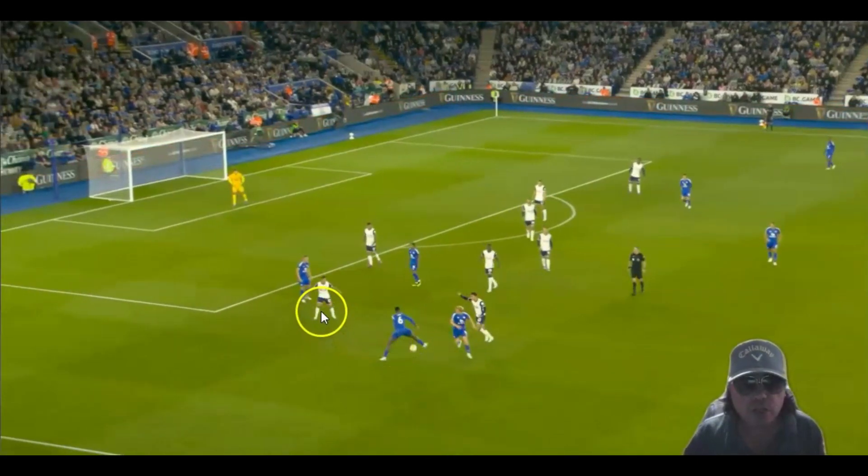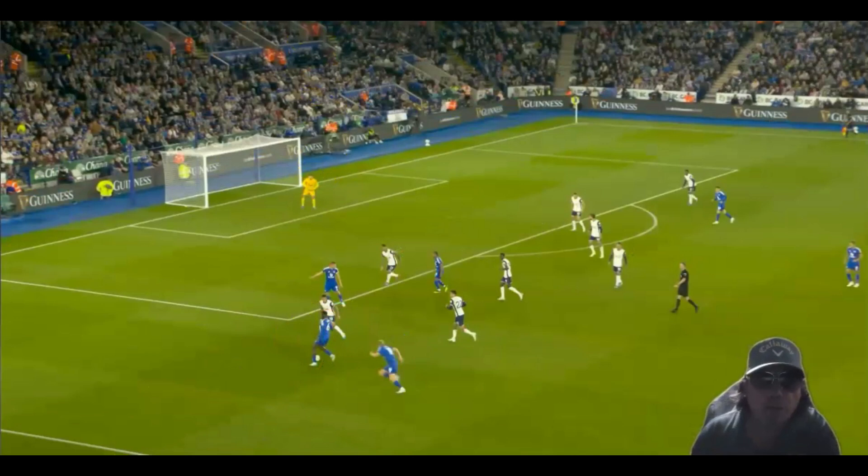It bounces on here — he's still not interested, still not getting close enough. And then all of a sudden they start to go in behind. Again, no real pressure on the ball, but more importantly, you can see there's no real danger or real threat because all of the Leicester players are just here.